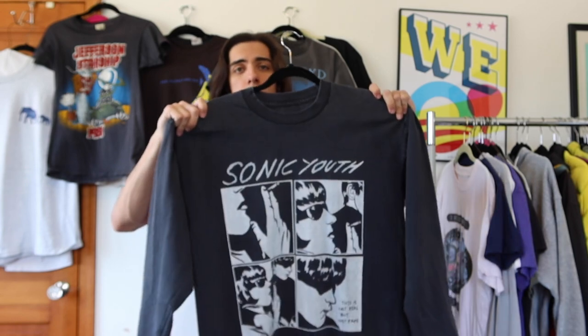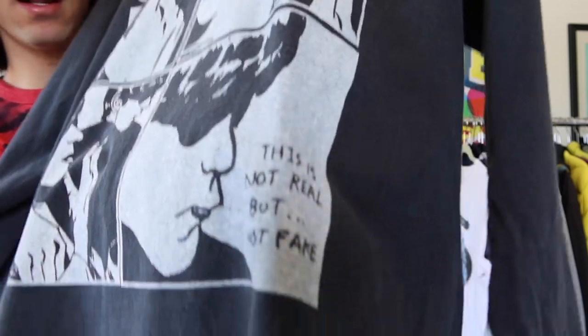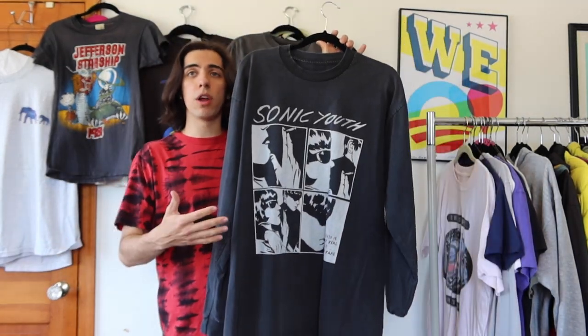Next is a t-shirt from a great punk rock band from the 1980s — Sonic Youth. You almost never see Sonic Youth t-shirts, and when they do come up they go for a lot of money and sell quickly; they're super rare. This one is from the album 'Goo' — you can see the artwork, but it also has unique text like 'This is not real but not fake,' which isn't on the album. Long sleeve, black — best song on 'Goo' is 'Cool Thing' in my opinion.